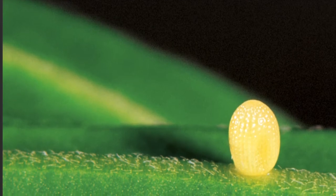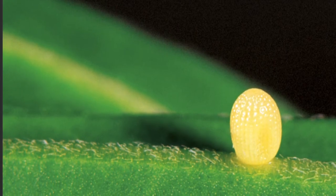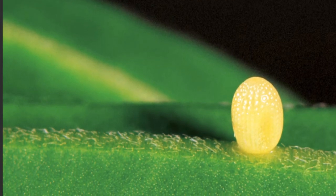The first stage is the egg. Some butterflies lay eggs in groups, but the monarch butterfly lays just one egg at a time. The mother butterfly lays her eggs on plants. Her babies will eat the plants when they hatch.